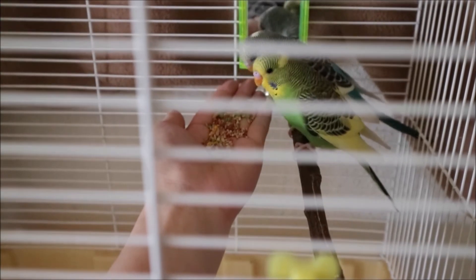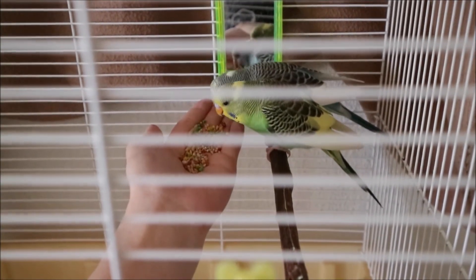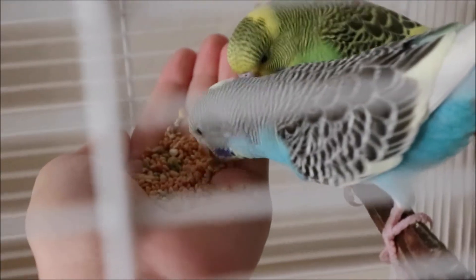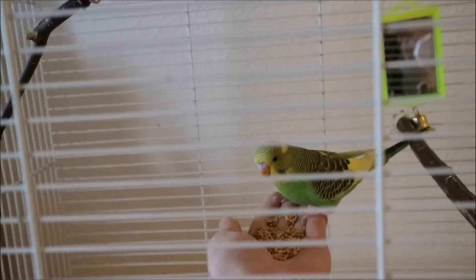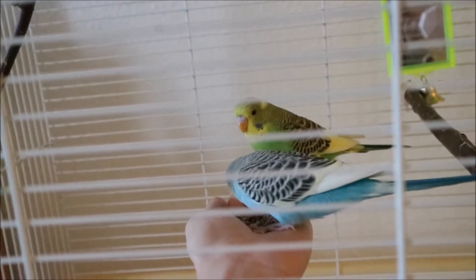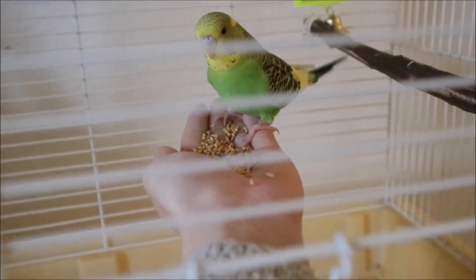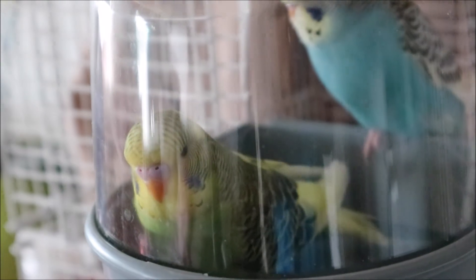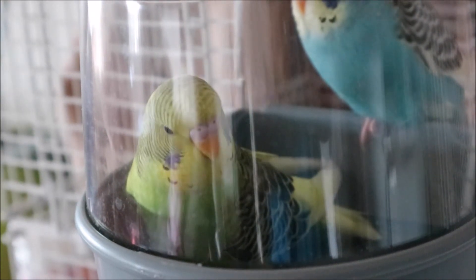This is the first time they are eating. And they are not afraid anymore. This is the first time they ate out of my hands. Thank you.